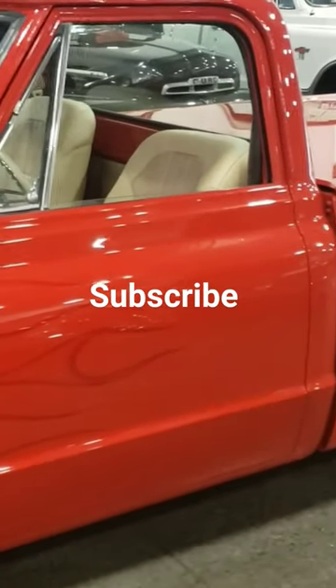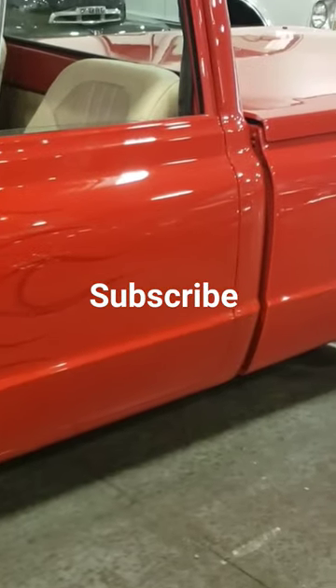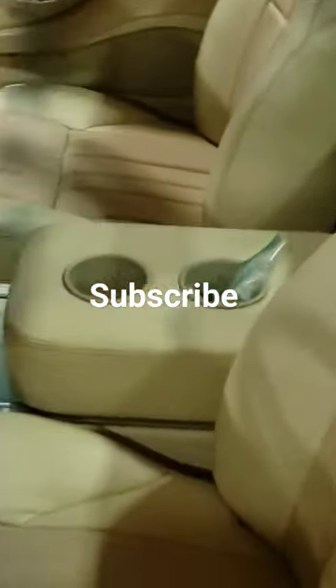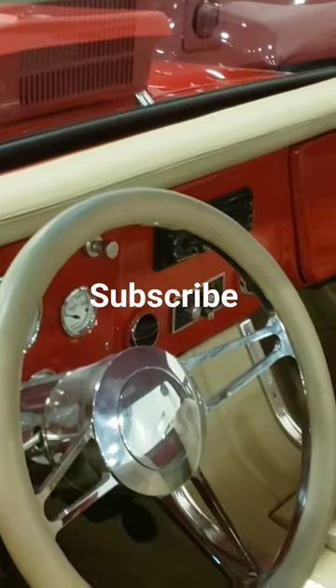Hey guys, welcome back — subscribe greatly appreciated. Looking at an old-school Chevy C10 custom, and it's beautiful. Don't have much information on it; they haven't put anything on it yet. The interior is super nice, and the gauges look gorgeous.